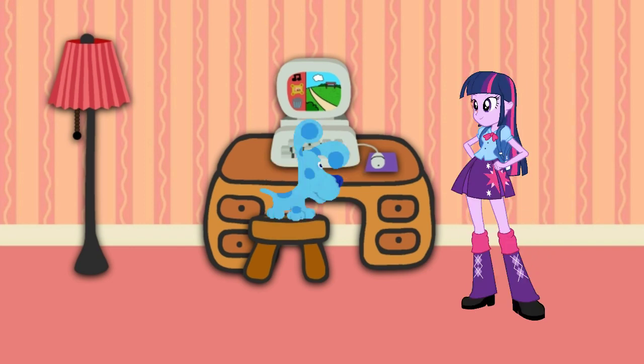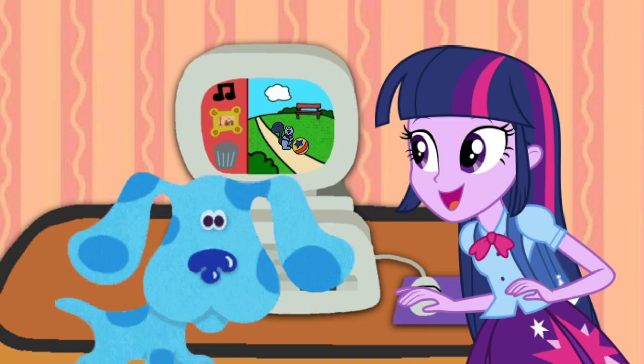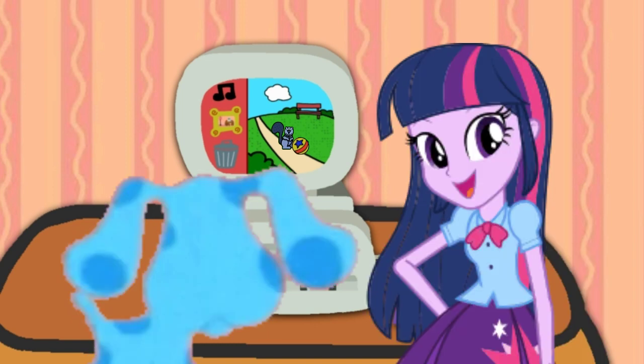Hey Blue, what are you doing? Oh, you're playing that sound game. Hey, listen — that sound is the ball she's playing with.